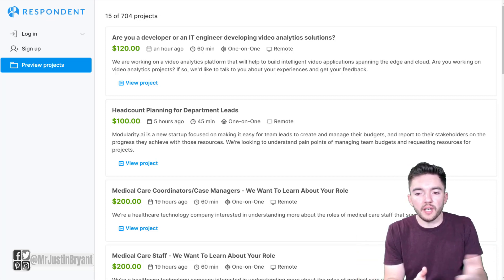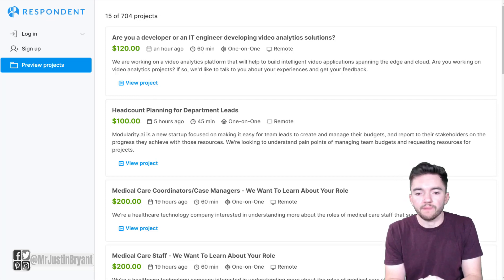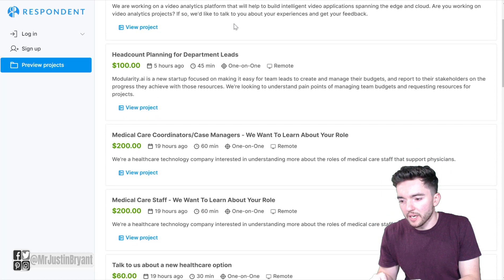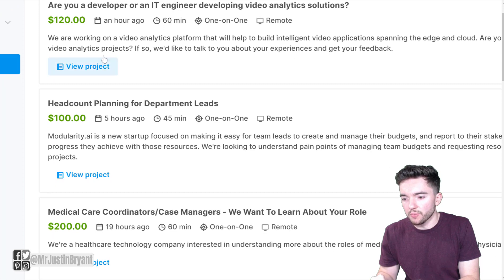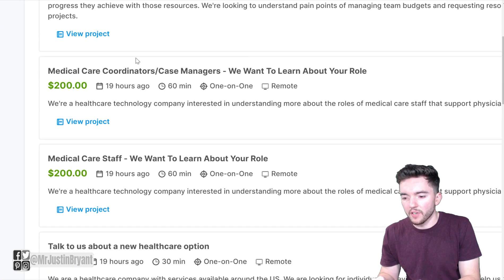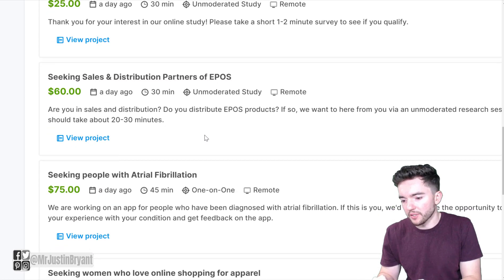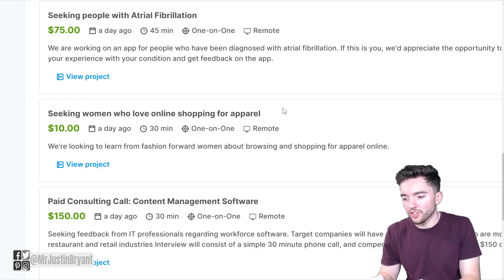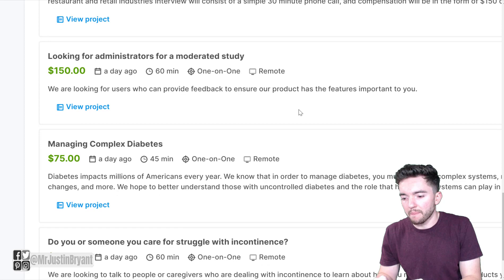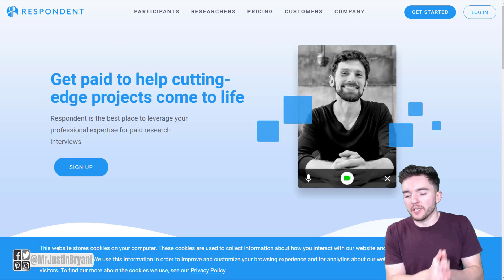You can also refer people at respondent.io — you get $20 to $50 for each person you refer who completes a study. You can earn an average of around $120 per hour. They have 704 projects available, listing whether it's remote, how long it takes, when it was posted, and how much you'll be paid. Projects range from developer tasks and headcount planning to medical care coordinators, and broad consumer studies like favorite laundry products or women who love online shopping for apparel. Sign up at respondent.io/respondent.